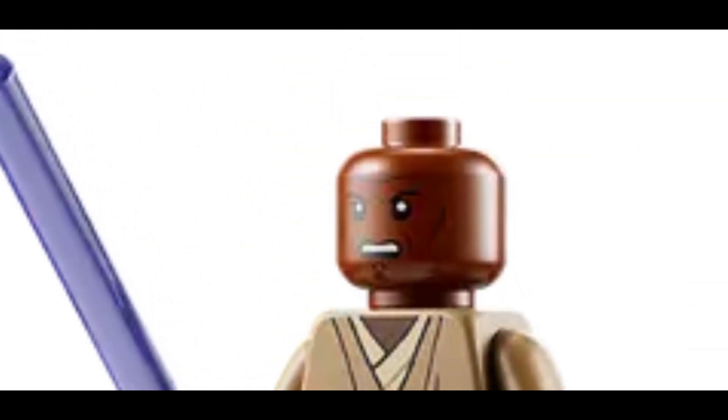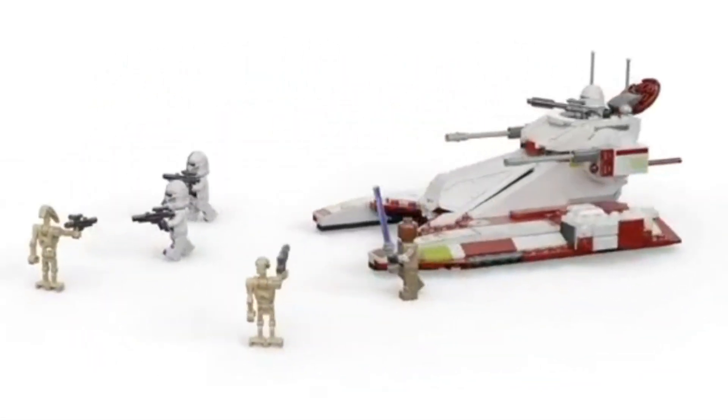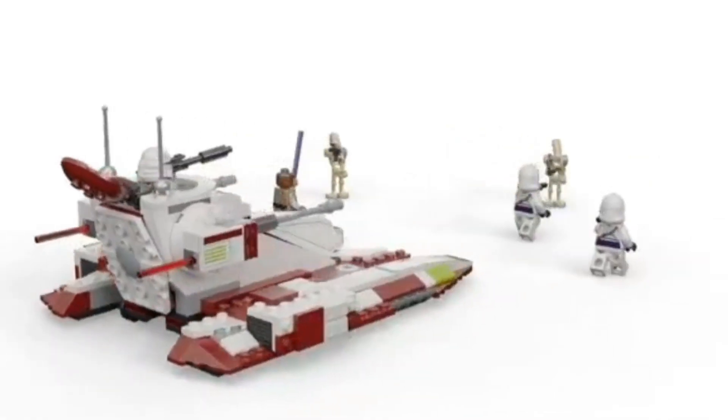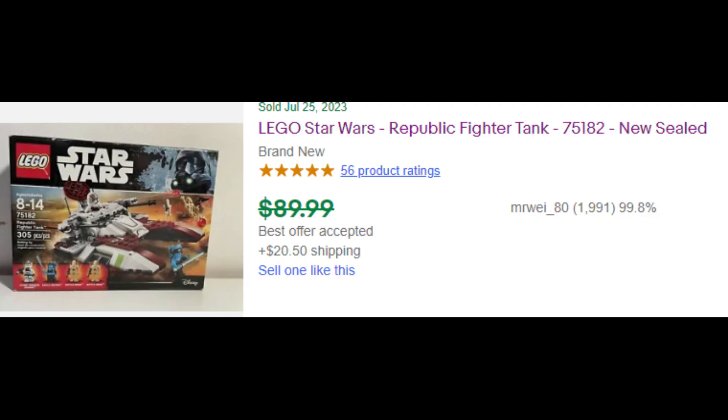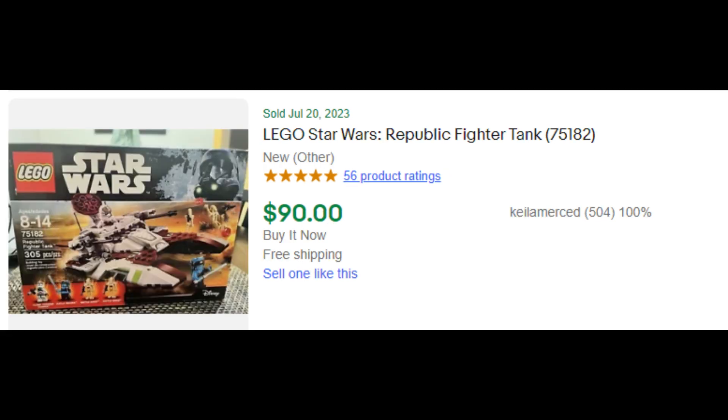You also get an awesome Mace Windu with arm printing and a beautiful fighter tank, which has often done well in the past. If the clone troopers aren't reprinted, with a retail price of $40, this set will easily score $80 or more within the first one or two years of retirement, which will double your investment.